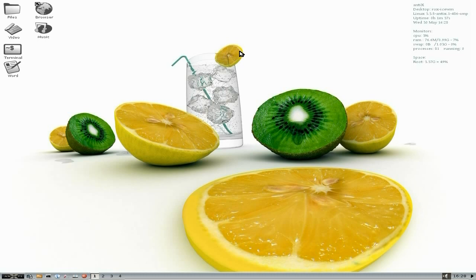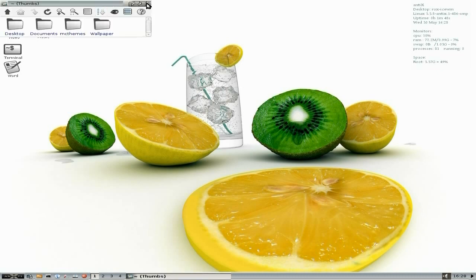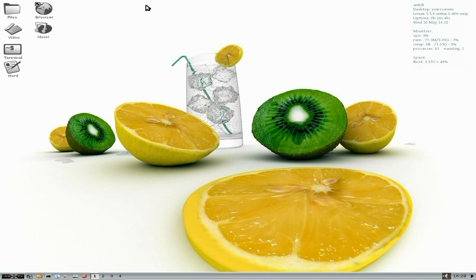As you can see it's ROX-based with IceWM Window Manager, which is very fast, very quick, very super-duper — and that's what I like to see. On the desktop all we have is files. That's ROX Windows, ROX File Manager there — the Window Manager I'm talking about.